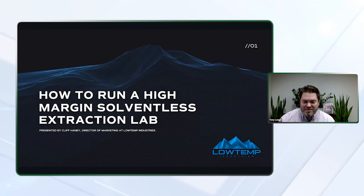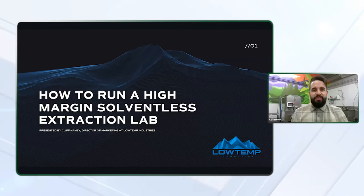Thanks for the introduction, Tony, and thanks to everyone who registered today. Solventless extracts have really taken the market by storm over the past few years. As consumers become more educated, this segment of the market will continue to grow.